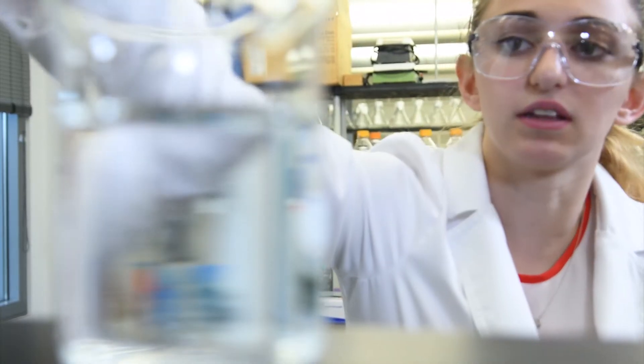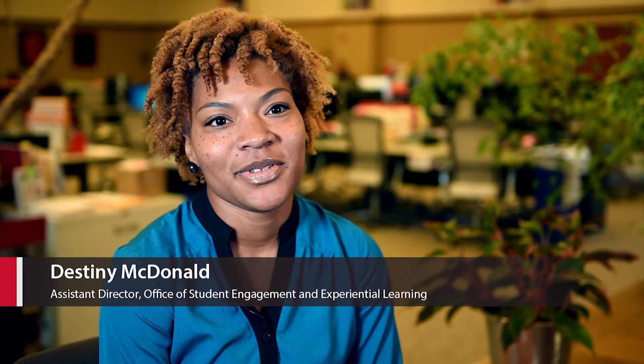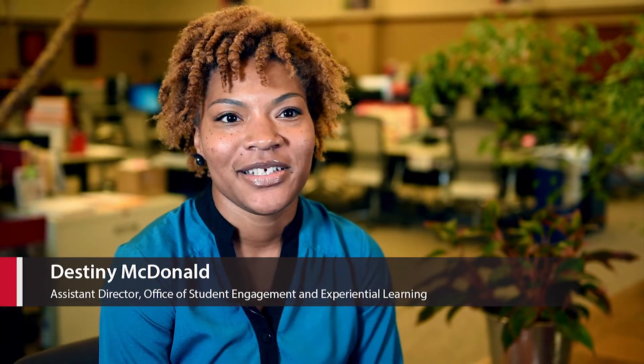I'm doing the work of a scientist or an actual researcher, and they're doing this at the undergraduate level, which is very unique. I help connect students with undergraduate research opportunities here at NIU.